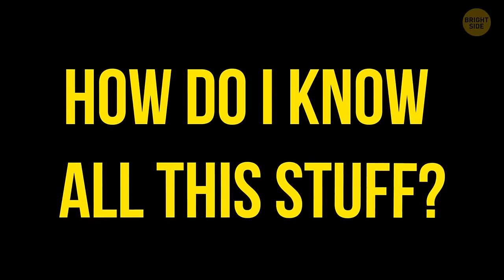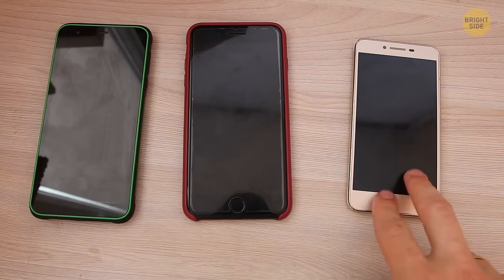How do I know all this stuff? I'm a phony — kinda like a foodie, but about phones.